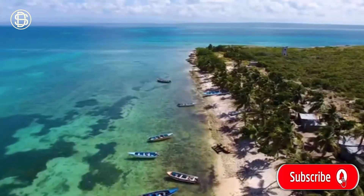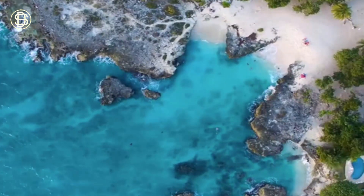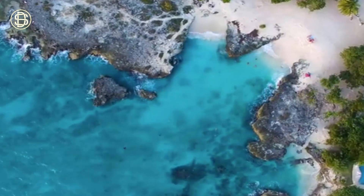It covers the majority of the Caribbean plate and borders on the south by South America, on the west and south by Mexico and Central America, and on the north and east by the Antilles.